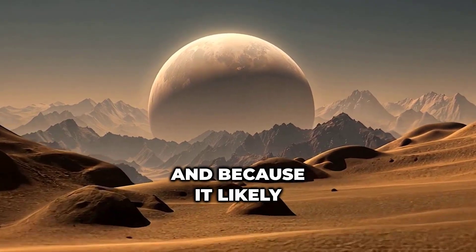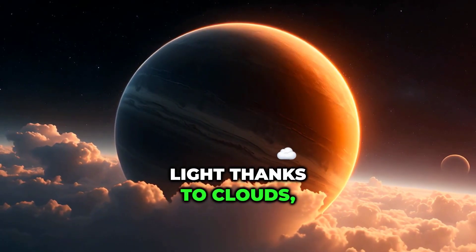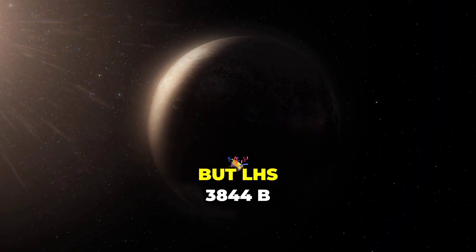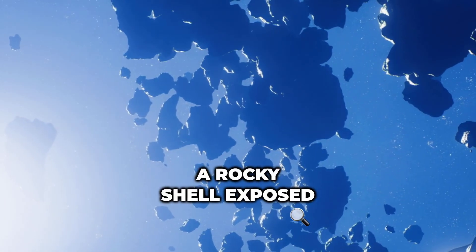Because it likely has no atmosphere, there's nothing to scatter or reflect sunlight. Most planets reflect some light thanks to clouds, air molecules, or surface ice. But LHS 3844 b appears bare and airless — a rocky shell exposed to brutal starlight.